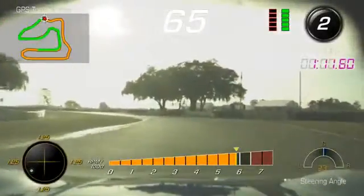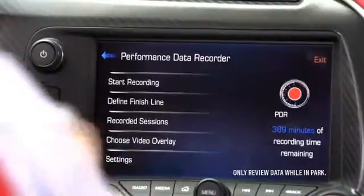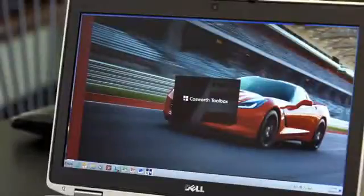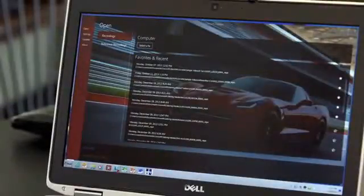Once you've recorded your outings using the PDR, you can review the video on the infotainment screen in your car, or you can pull the SD card out, take it to your laptop, and review the video or import the data into a program called Cosworth Toolbox.